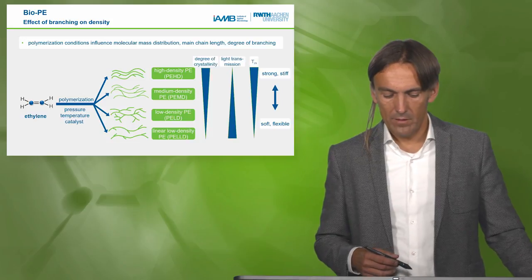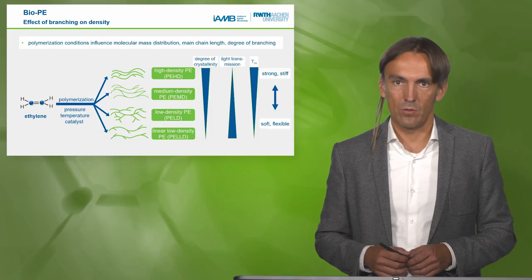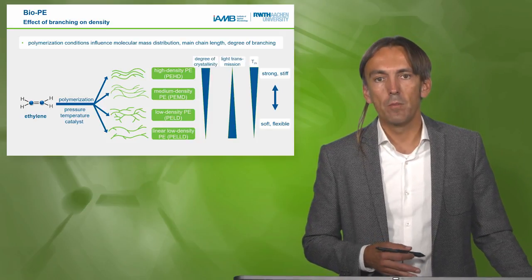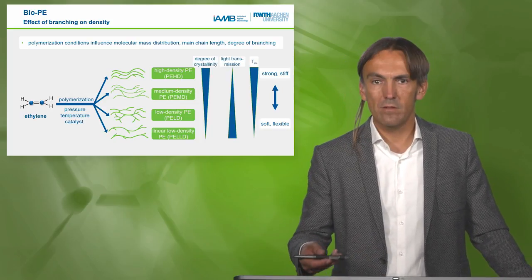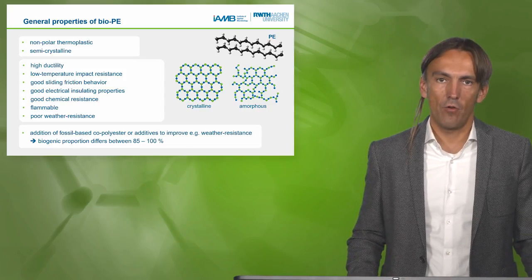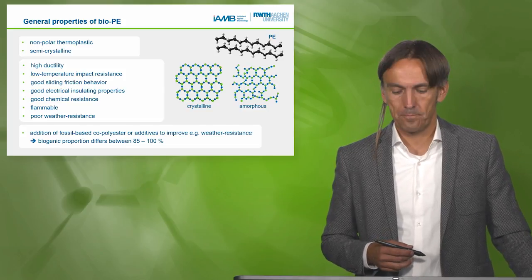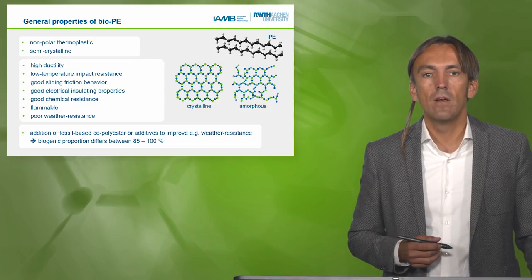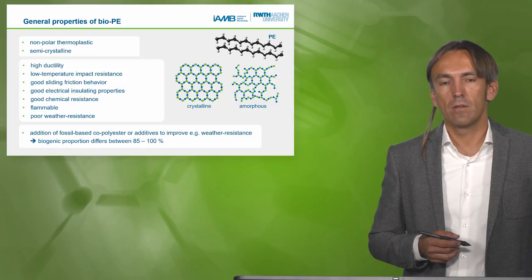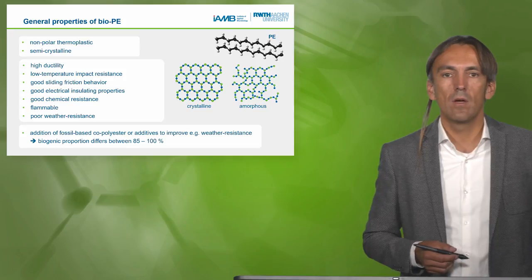The degree of crystallinity changes the light transmission — linear low-density PE can transmit light. The melting temperature is strongly influenced by how the monomer is polymerized. You can produce strong and stiff materials, as well as soft and flexible ones. General properties of polyethylene — and biopolyethylene as a drop-in — include: non-polar thermoplastic semi-crystalline structure, high ductility, low-temperature impact resistance, good sliding friction behavior, good electrical insulation (used for cables), good chemical resistance. On the downside, it is flammable and has poor weather resistance.